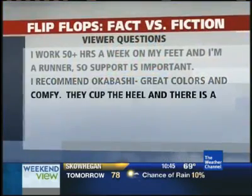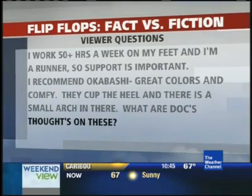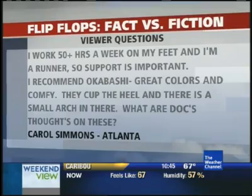We invited our viewers to ask some questions. This one from Carol in Atlanta. She says she works 50 hours a week on her feet and is a runner, and she recommends Okabashi with great colors and says they're comfortable. She wants to know your thoughts on that. Well, the Okabashi flip-flop or sandal has great arch support, which is what you're looking for, and it cups your heel very well. Great job, Carol. So that's the key — cupping your heel and arch support. That's the problem with flip-flops.